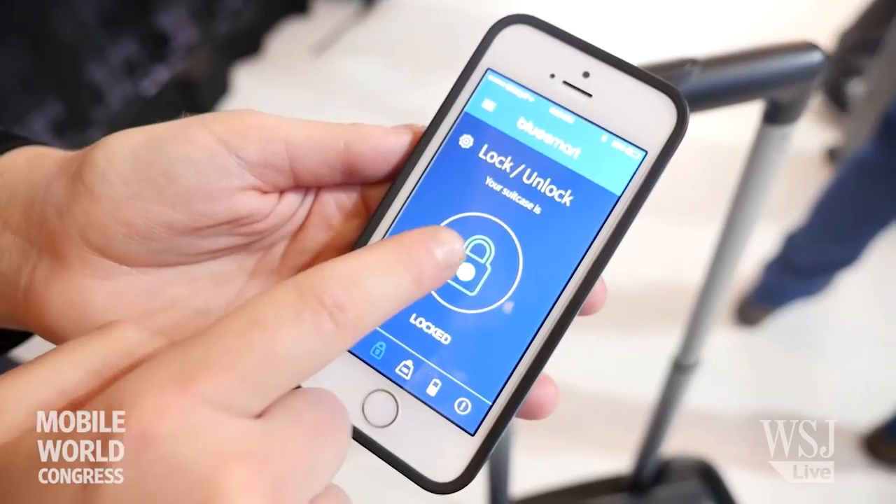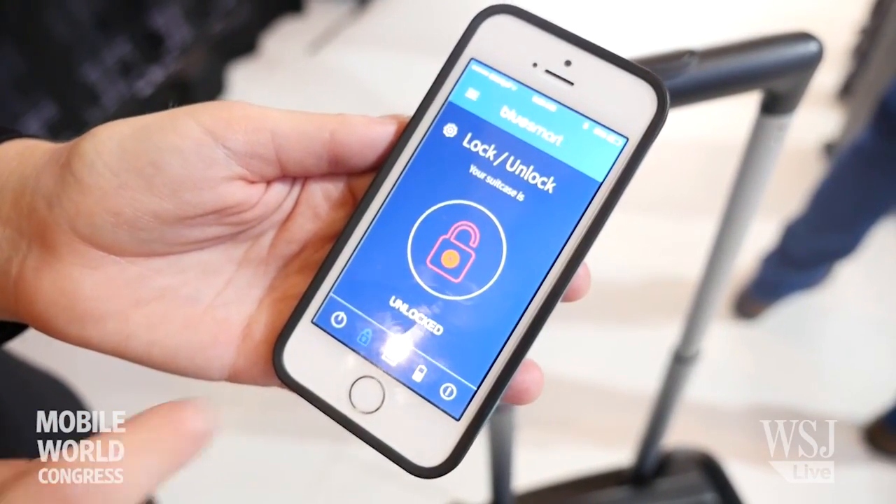The app is going to be available for Android, for iPhone, and for Windows Phone. Right now, what we have here is a working prototype, and we are in the process of iterating the final samples before going to mass production.